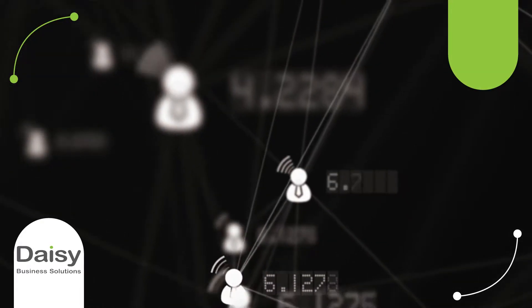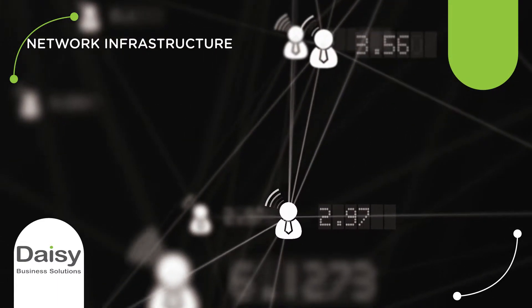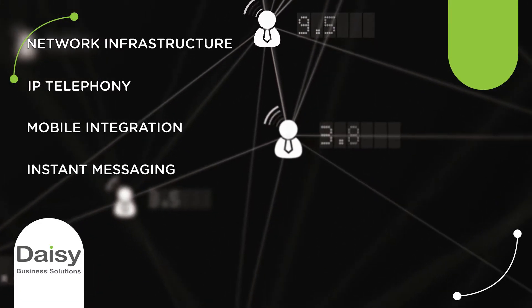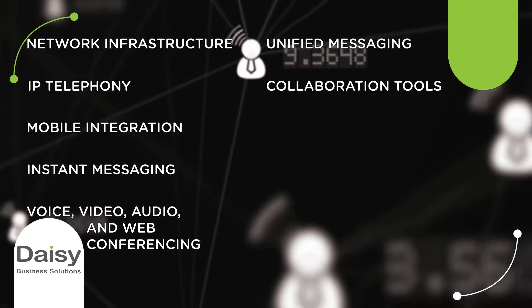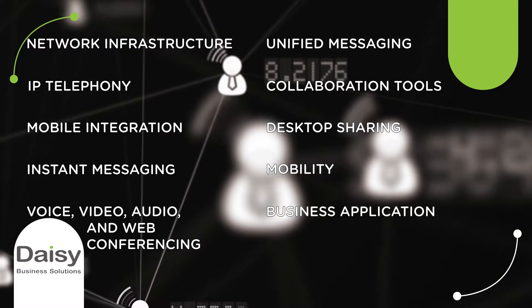Unified communications solutions are a collection of services that include network infrastructure, IP telephony, mobile integration, instant messaging, voice, video, audio and web conferencing, unified messaging, collaboration tools, desktop sharing, mobility, and business applications.